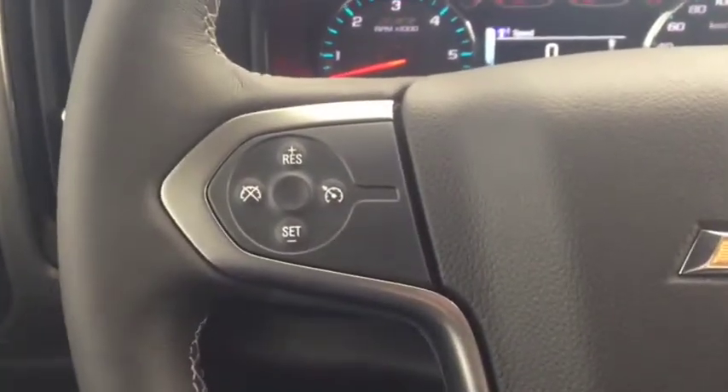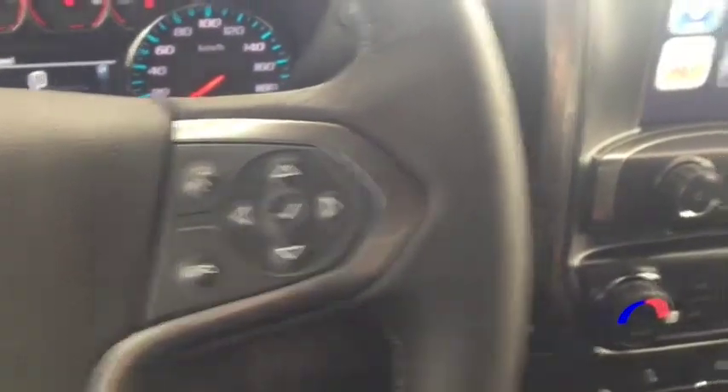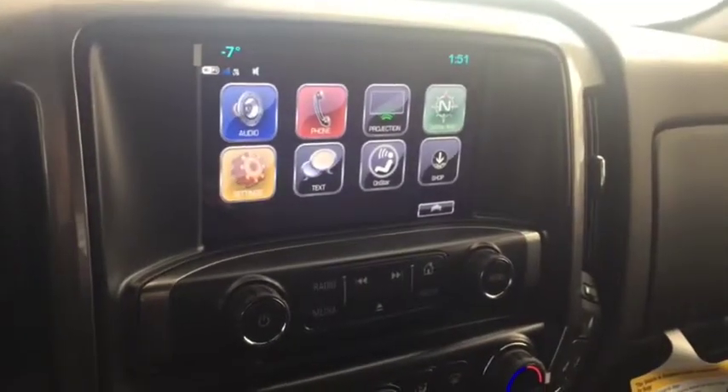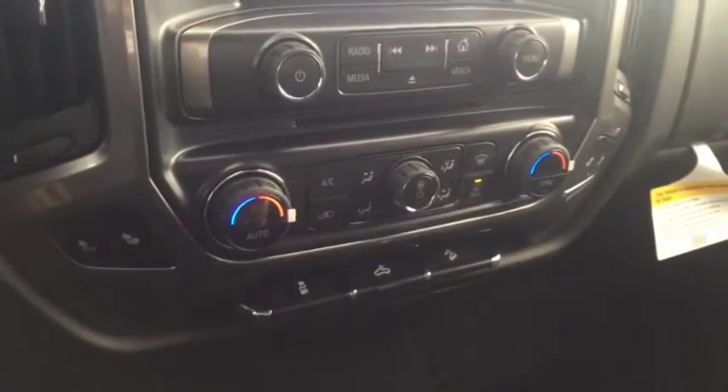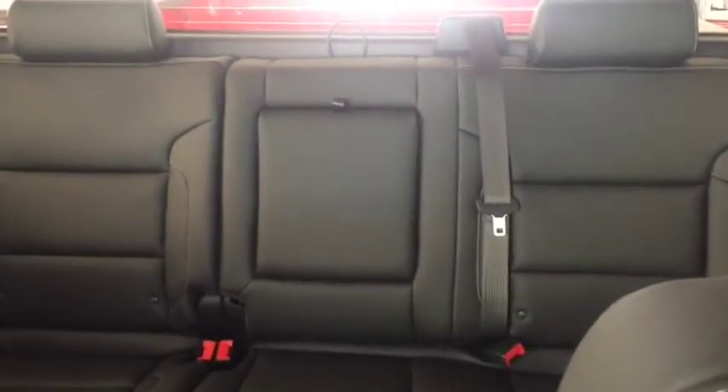On the steering wheel we have cruise control, Bluetooth capability, media controls, and a screen display with AM FM radio, Sirius XM radio, CD player, dual climate controls with heated front seats, and comfortable seating for 6 and much more.